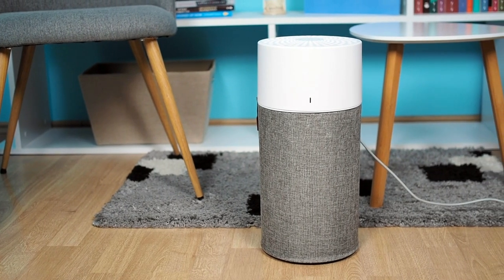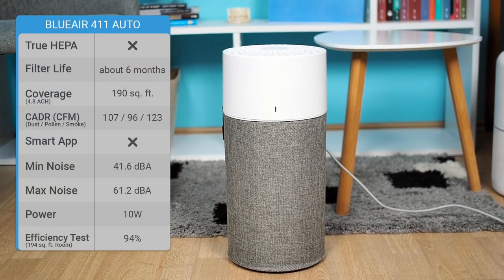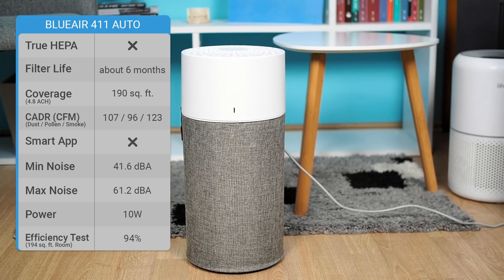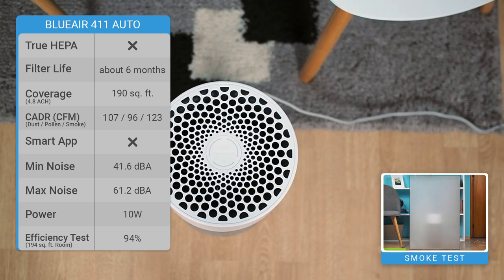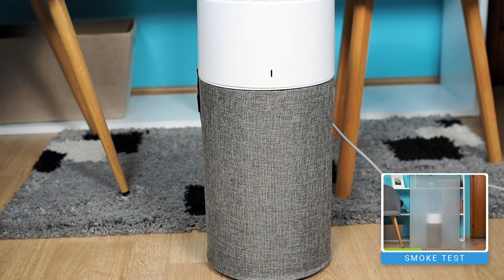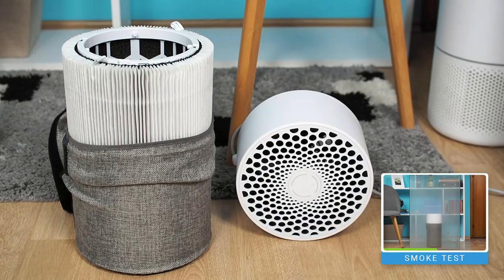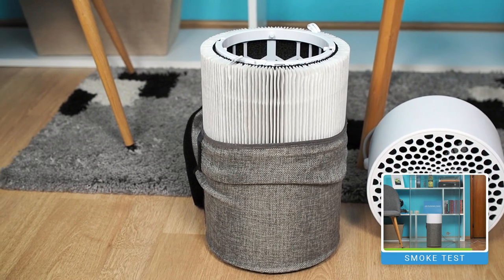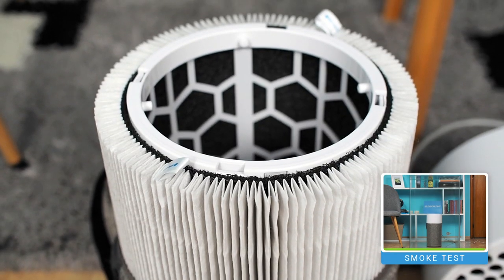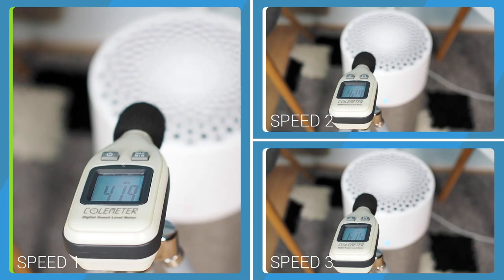The next best economical air purifier after the Levoit is the Blueair 411 Auto — a great minimalist air purifier that uses a single button for operation. The advanced options include an air quality sensor and auto mode. Designed for rooms up to 190 square feet, it's an extremely low-power consumption device. Despite not having a HEPA filter, it passed performance tests, improving air quality by about 94% in 60 minutes. It also features a washable pre-filter. Noise levels are 41.6 dBA at first speed, 42.9 dBA at second speed, and 61.2 dBA at third speed.